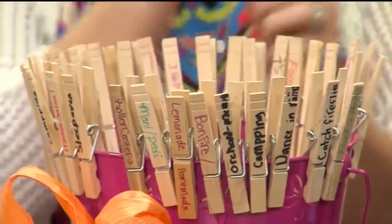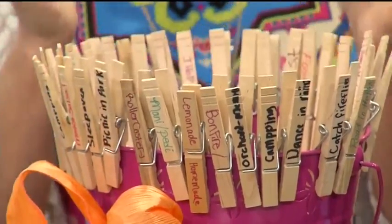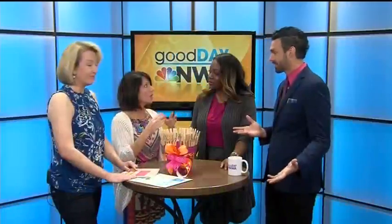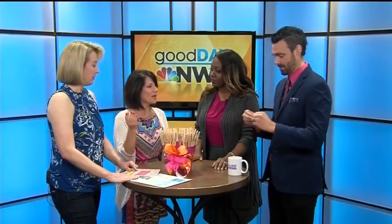Then you take clothespins and write those things on them — picnic in the park. This is my daughter's handwriting. You just write them on the clothespins and put them around the edges. When you have a day or an afternoon, you can randomly select one — that's kind of fun. Whatever we do, it goes in the bucket. It could be any kid's thing that they picked, or you can use it strategically depending on how much time you have.